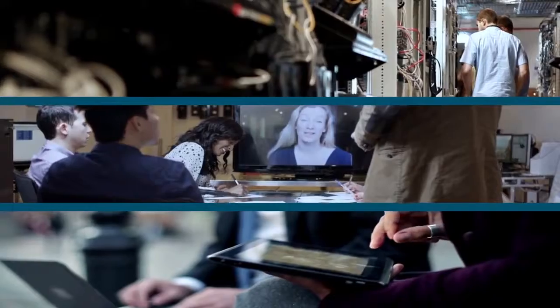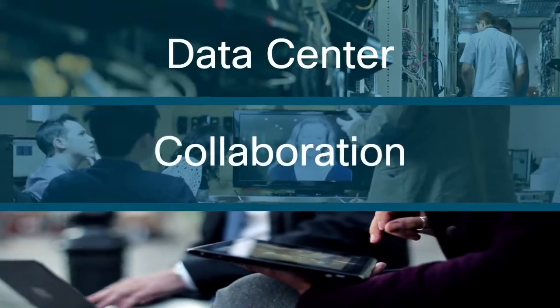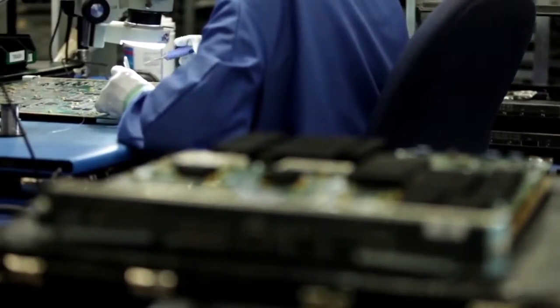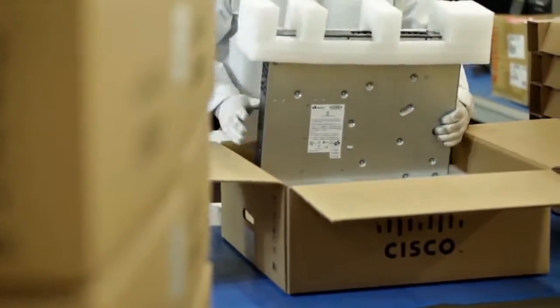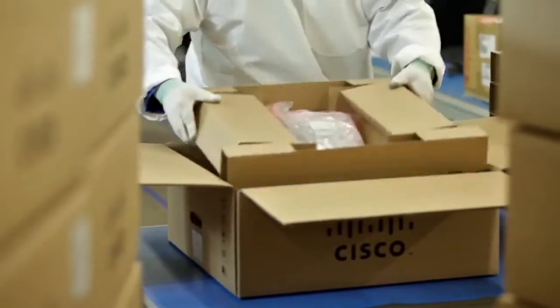Inventory includes thousands of products across all customer segments, supporting data center, collaboration, and borderless solutions. End-of-sale products are even available for further incremental revenue benefits, and Cisco Certified comes fully remanufactured in like-new condition with the same warranty and support as the equivalent new product.